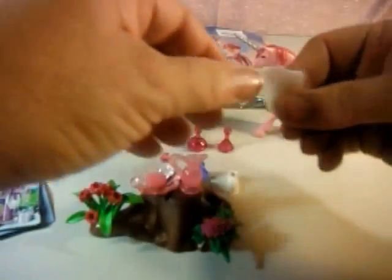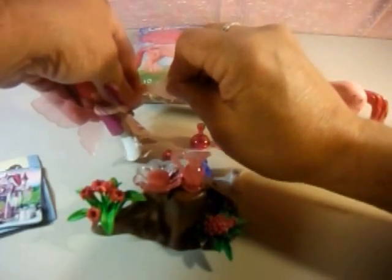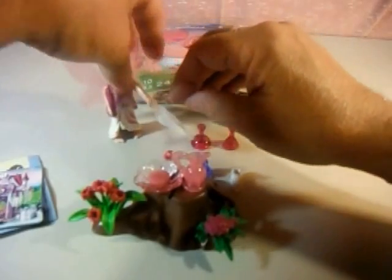I'll give her her brush so she can brush her hair, and I think this is a leaf of some kind that she has in her hand — like that. And I think that's it.